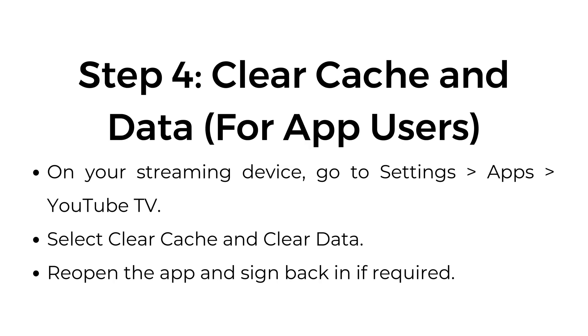Step 4: Clear cache and data for app users. On your streaming device, go to Settings > Apps > YouTube TV. Select clear cache and clear data. Reopen the app and sign back in if required.